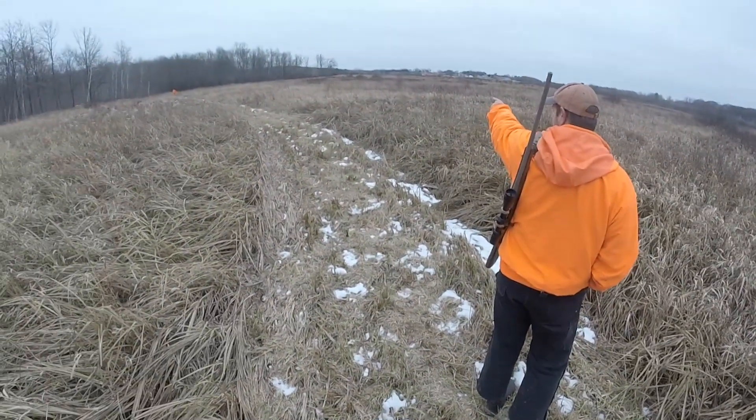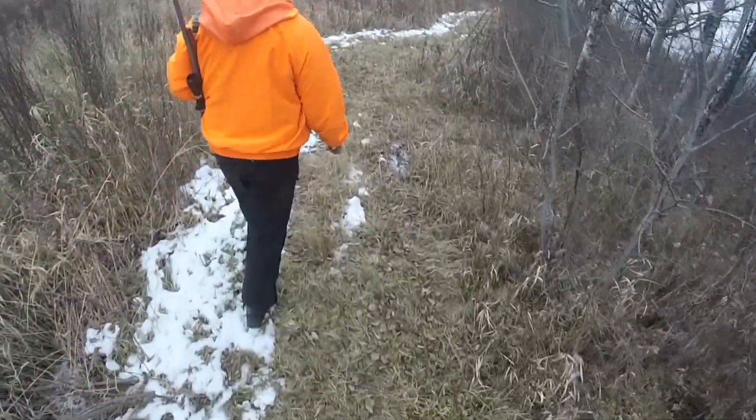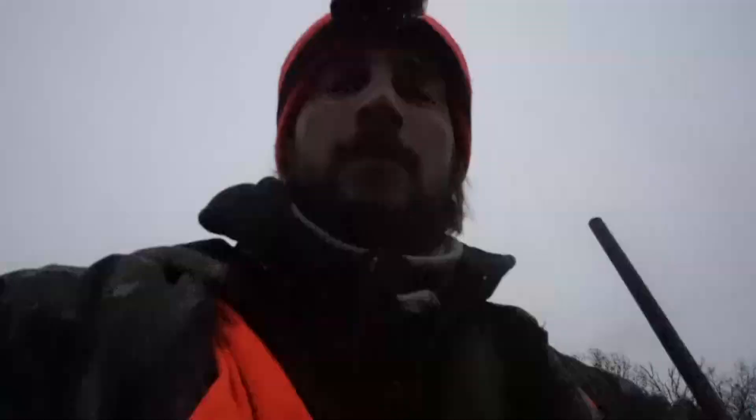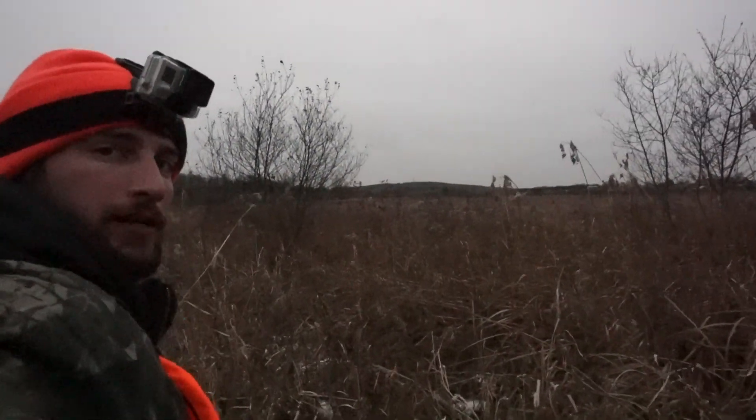Alright, so we pushed one deer out to my dad. He got what would be a six-pointer but one side's broken off, so it's like a four-pointer. We're gonna push across the field now and see if we can kick some up to our posters. One deer down — let's go.